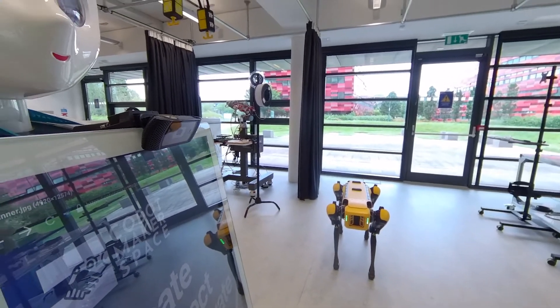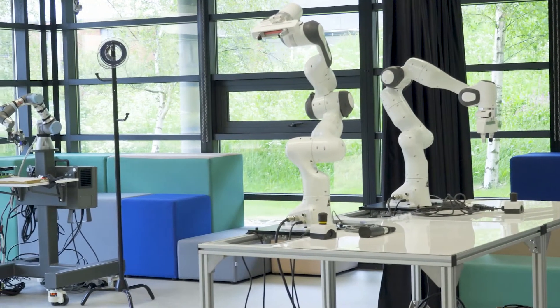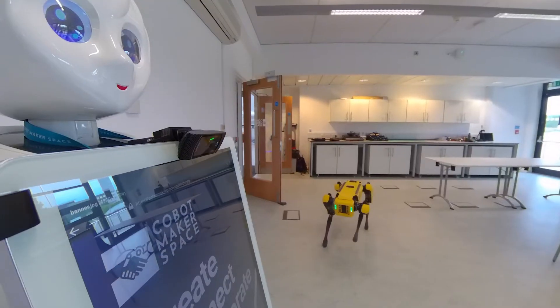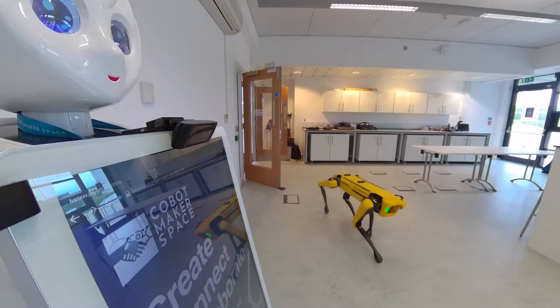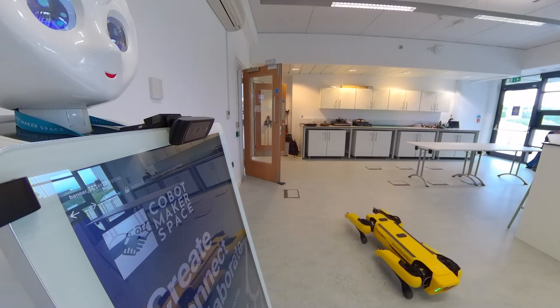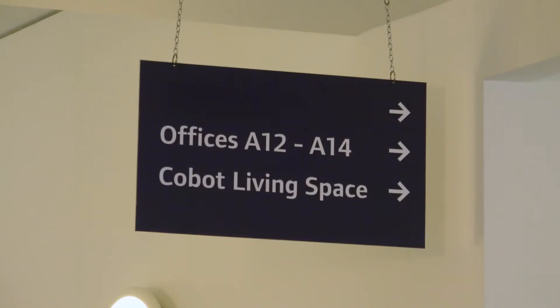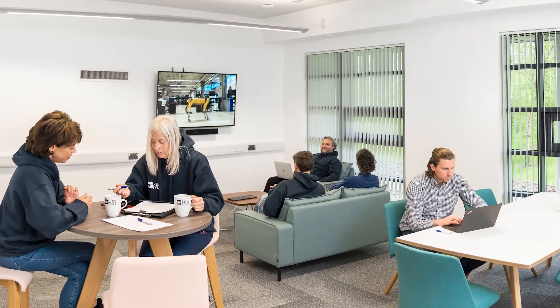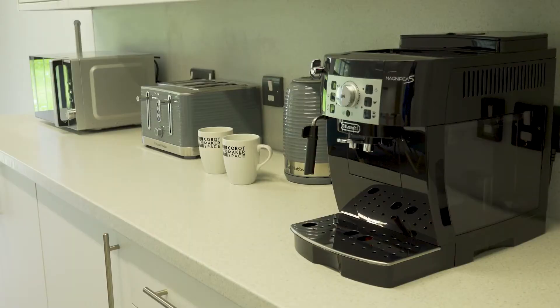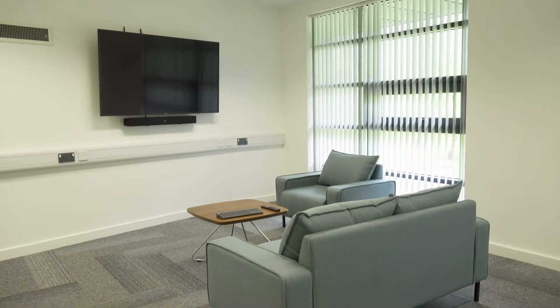The cobot maker space consists of readily reconfigurable labs, which provide flexibility to create and tailor environments. We have a workshop equipped with an array of mobile robots and state-of-the-art human sensing technology for prototyping and assembling novel devices. Our living space provides an area to deploy a variety of digitally enhanced products and enables exploration of interaction between people and intelligent systems within a home environment.